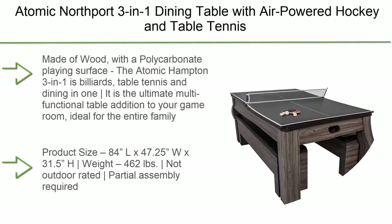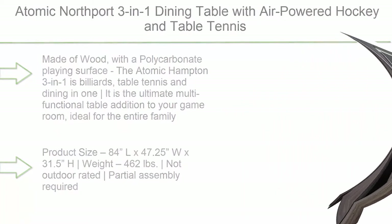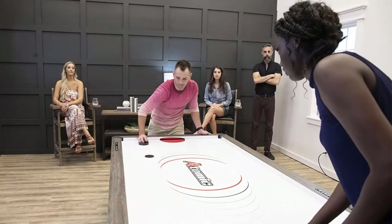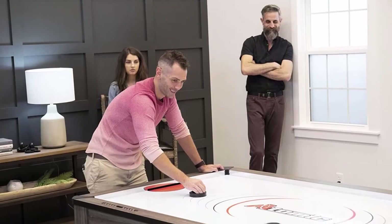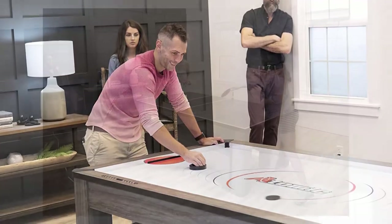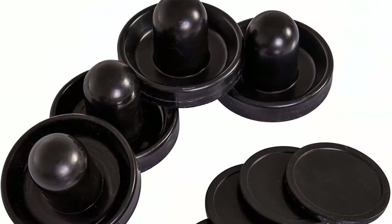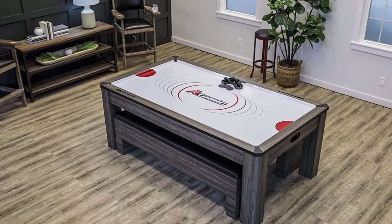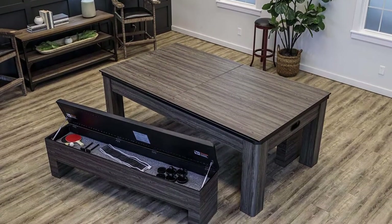Number 4: Atomic Northport 3-in-1 Dining Table with air-powered hockey and table tennis — billiards, table tennis, and dining in one. Product size: 84L x 47.25W x 31.5H inches, weight 462 lbs. Remove or flip over the dining top to convert to a full-size table. All accessories for each game are included, and 2 upholstered storage benches provide seating and storage for gaming accessories.